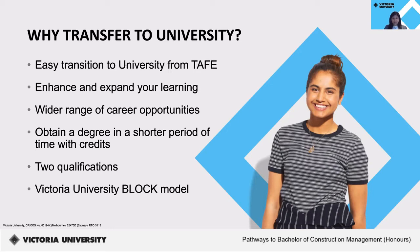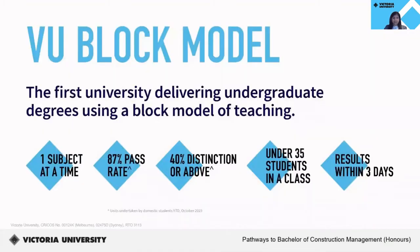And most importantly, you'll be studying in our award-winning block model. At Victoria University, we have revolutionized tertiary education with our award-winning block model. The block model allows students to focus on one subject at a time, rather than juggling multiple subjects over a six-month period like at other universities, and is offered to students in all years of our undergraduate degree.